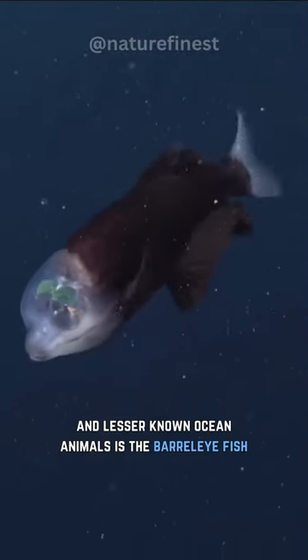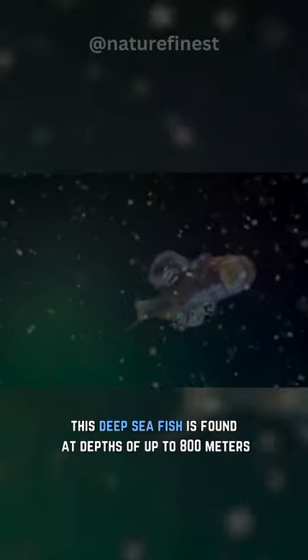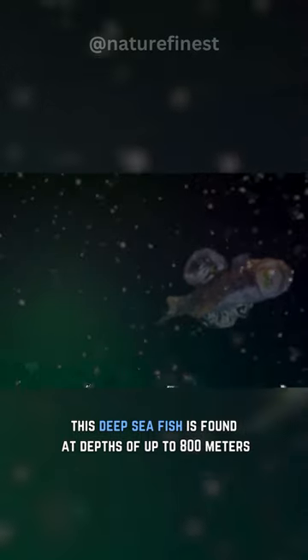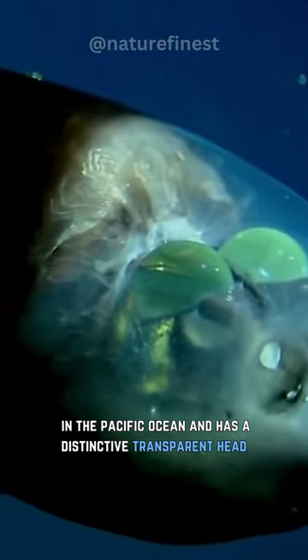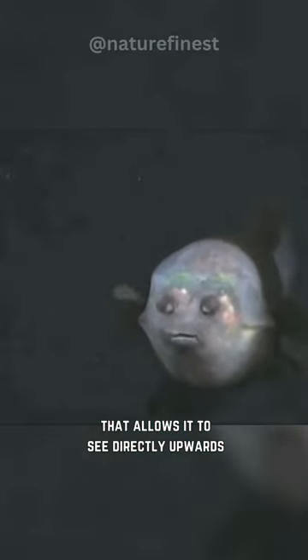One of the most unique and lesser-known ocean animals is the barrel-eye fish. This deep-sea fish is found at depths of up to 800 meters in the Pacific Ocean and has a distinctive transparent head that allows it to see directly upwards.